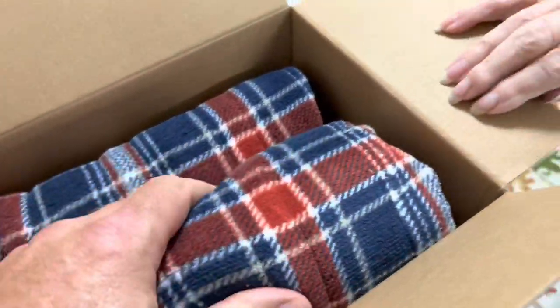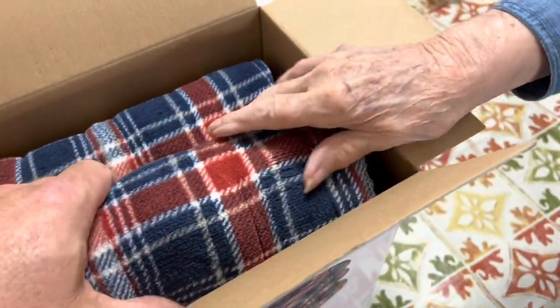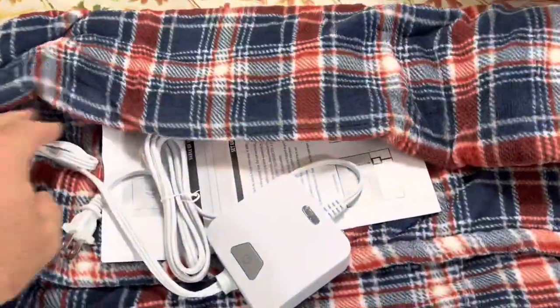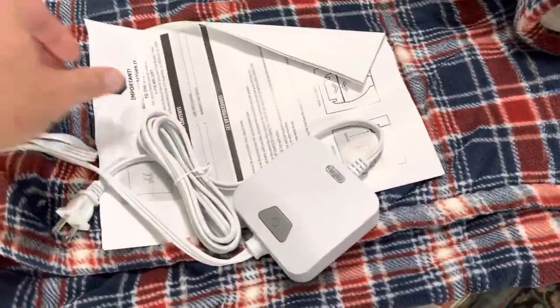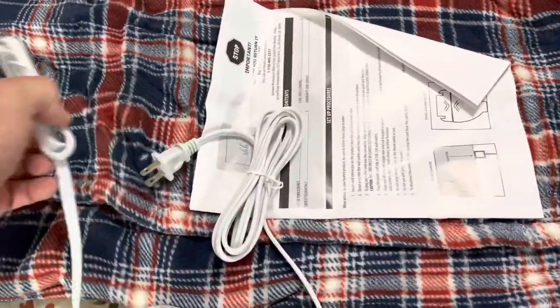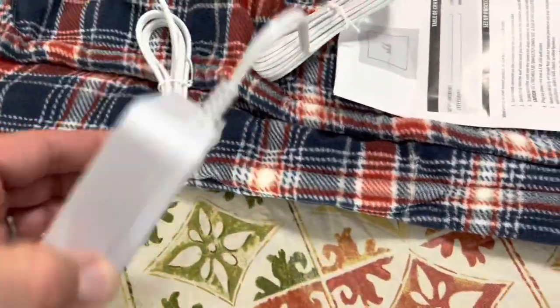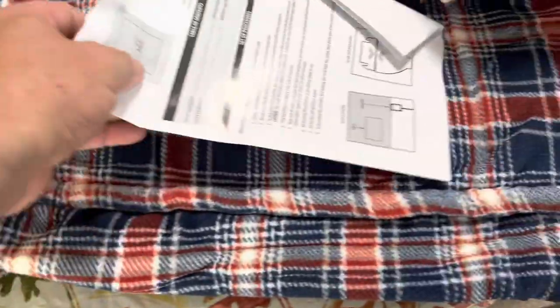Check it out. It's nice. That is nice. See what we got here. I thought that it wouldn't have anything, but I guess you would have to have some sort of little Wi-Fi thing. This would plug into the blanket, this would plug into the wall, and then you connect your phone to this. I've never seen such a thing. This is going to be so cool.